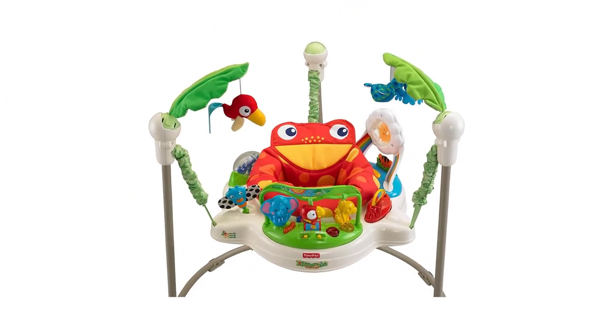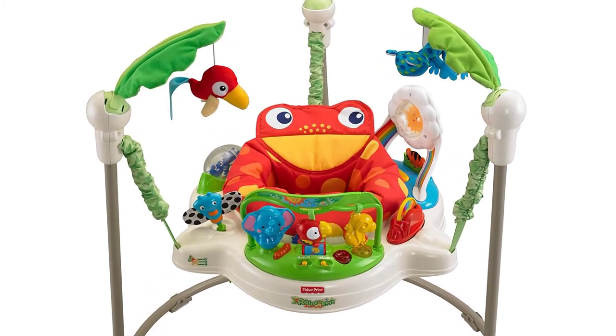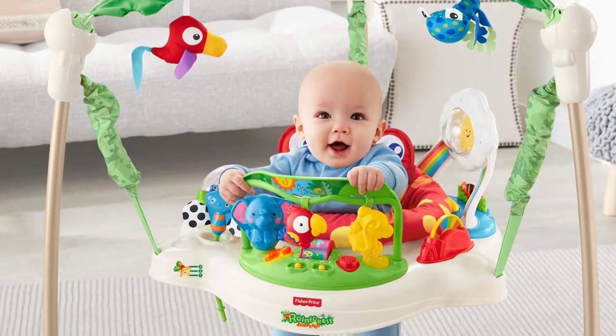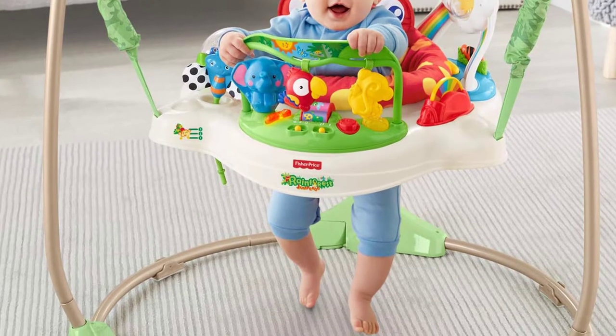The comfy seat pad is machine washable and dryer safe, so you will never need to worry about cleaning it. Plus, its durable frame can carry the load of heavy babies and let them use it for a long time. The assembling is a breeze with a crystal clear instruction manual, so you can put it together in quick time.